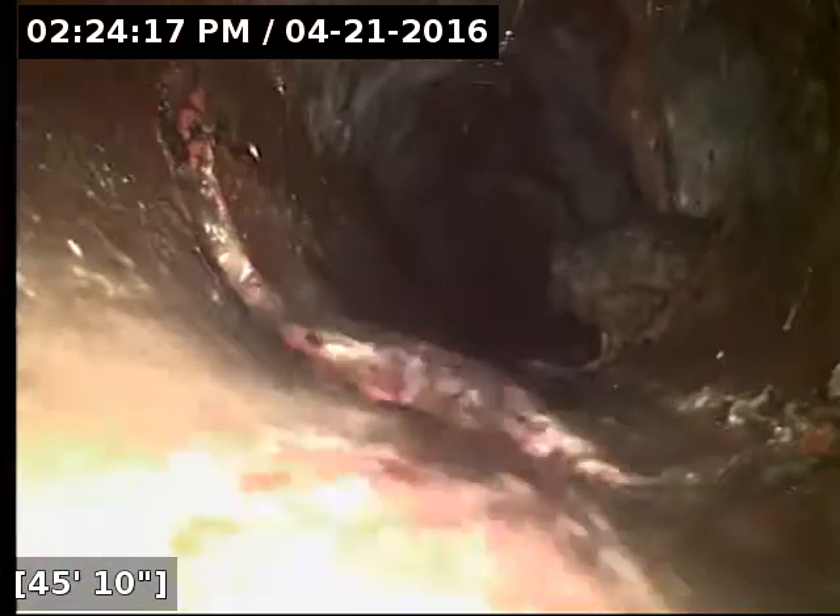We do have a pretty large root intrusion here. Looks like the pipe is also possibly broken away — that's kind of a tough angle to see. I don't know if that's a tie-in or a broken piece of pipe there on the right side, but there's definitely a large root intrusion.